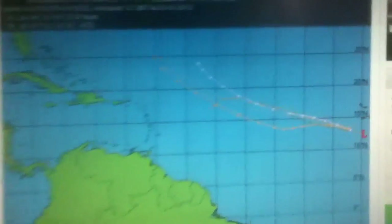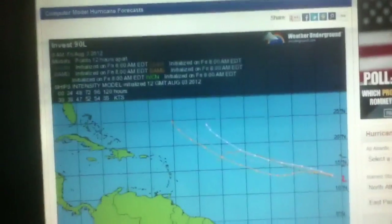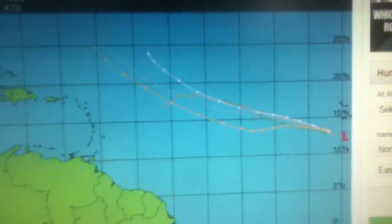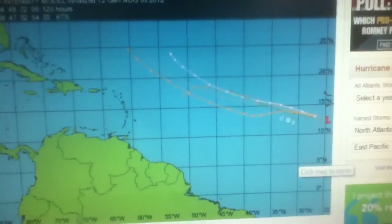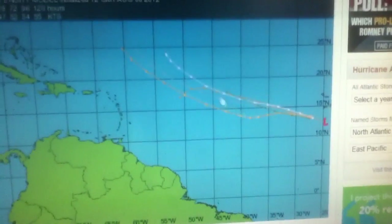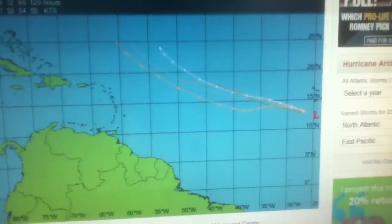Here are the computer models for the new Invest 90L near the Cape Verde Islands. It seems to be moving — possibly a stronger system carried by the upper-level winds, so probably more of a northwest track way north of the islands.